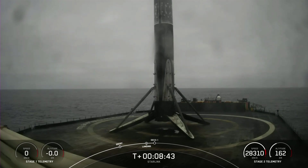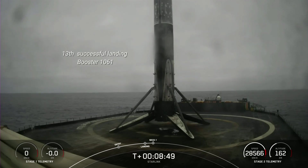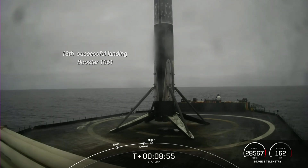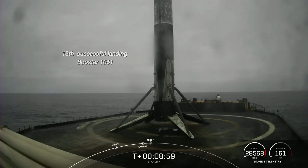Expected loss of signal, Vandenberg. We also had successful CECO 1. We're currently awaiting nominal orbit insertion. And there's that callout for nominal orbital insertion.